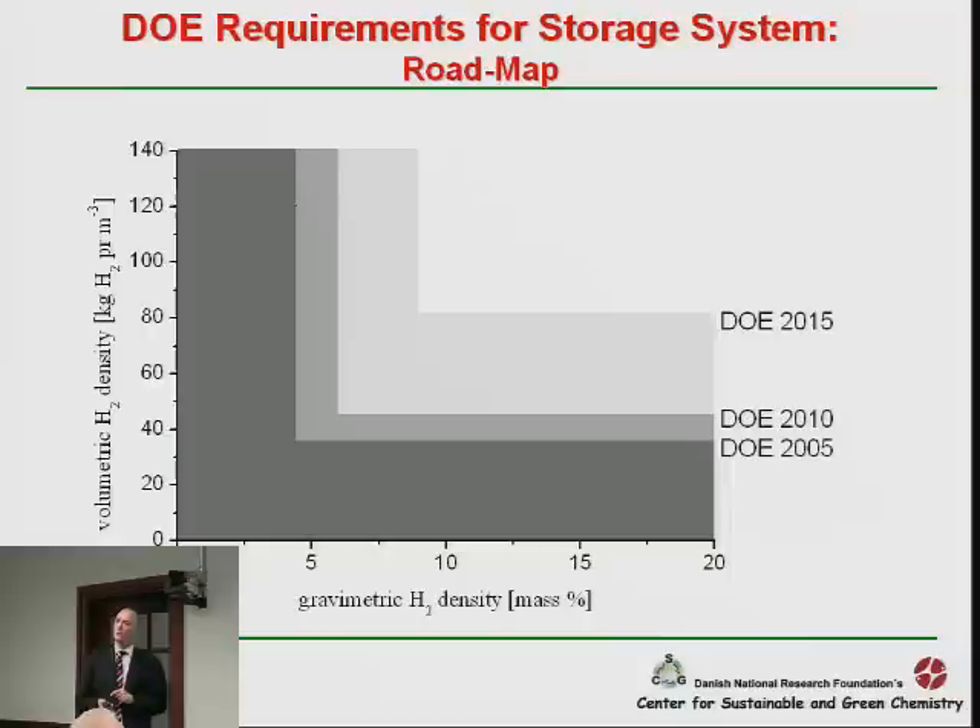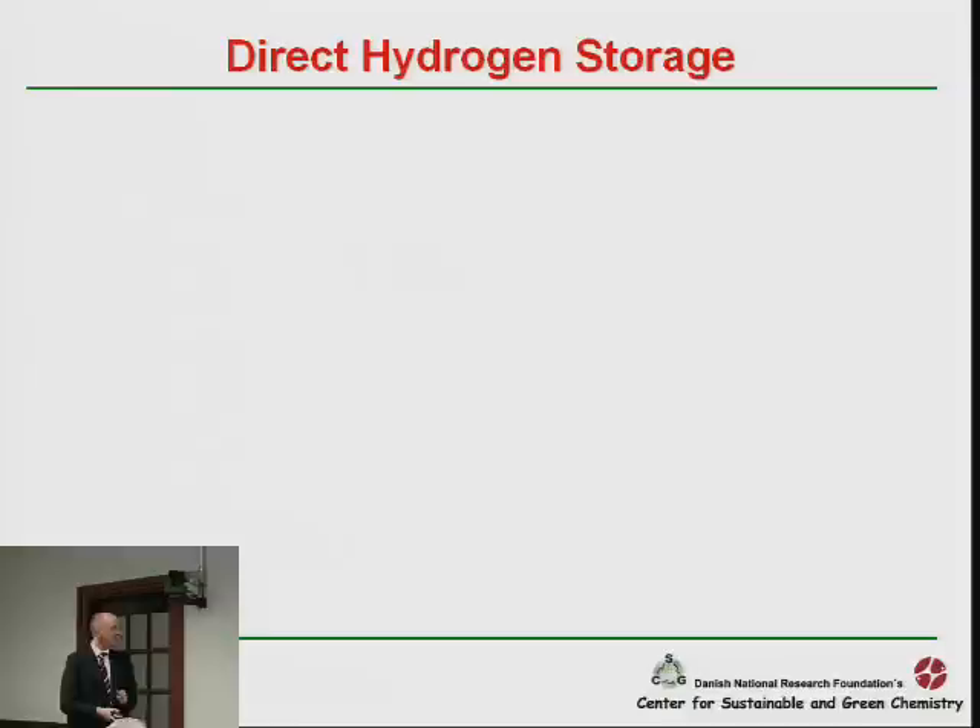The Department of Energy has put down a roadmap on how we could approach the hydrogen economy. This is the gravimetric hydrogen density versus the volumetric hydrogen density — how much does your tank weigh, and how much room does it take up? If science followed the DOE roadmap, in 2005 we should have had hydrogen storage options in this range, in 2010 here, in 2015 here — and according to these indicators, using hydrogen as a fuel in passenger vehicles would be viable.